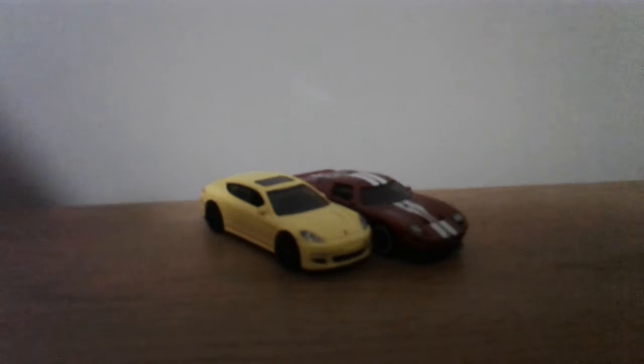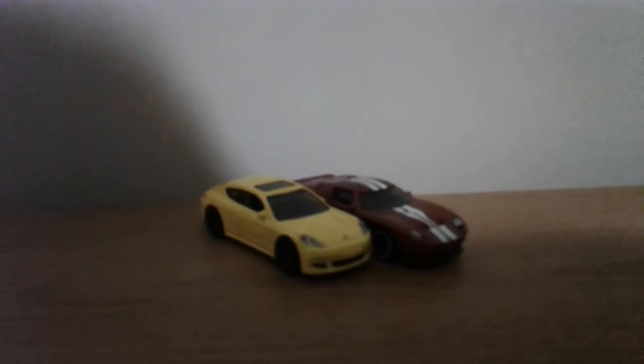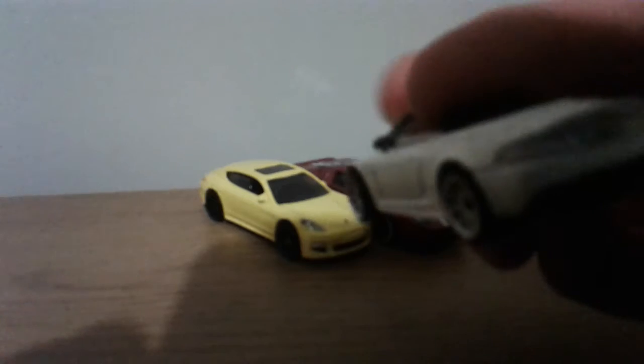Now here is an Aston Martin DBS. Metal top, plastic base. Good tampo lights front — you could do a more detailed badge, Matchbox, if you're watching. Good tampo lights back and good detail back. She rolls good. Park up over here.